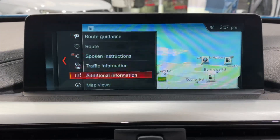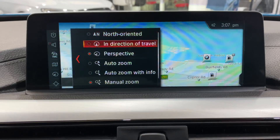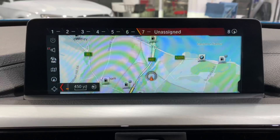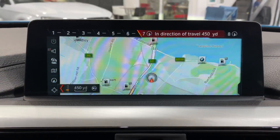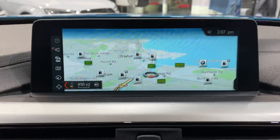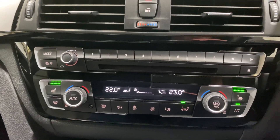Rather than having to go in and look for the 'direction of travel' view, you can save that on number seven and just press number eight to change it, and so forth. We've got heated seats and dual climate control.